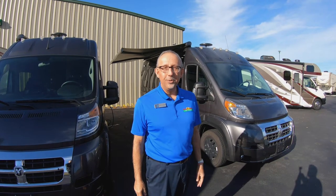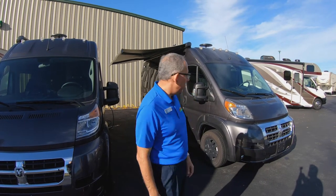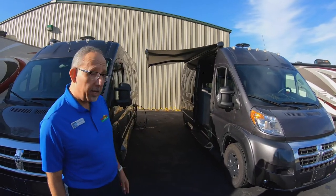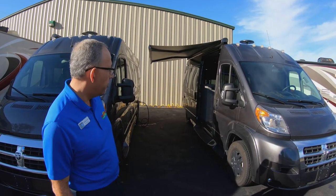Hi guys, Charles Coriotti here from Walnut Ridge. We're gonna do our Walkthrough Wednesday today. I'm gonna show you the 2019 IROC Class B Motorhome.